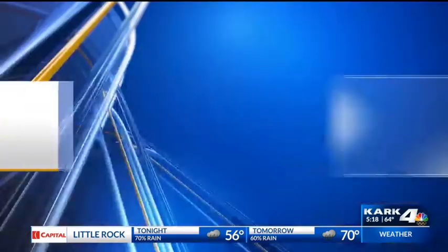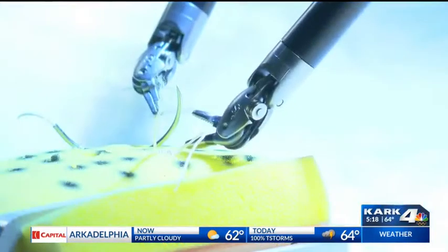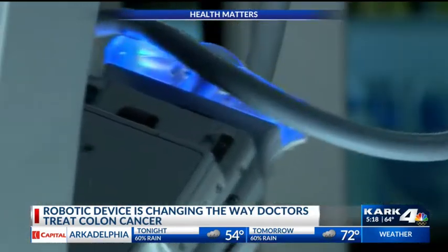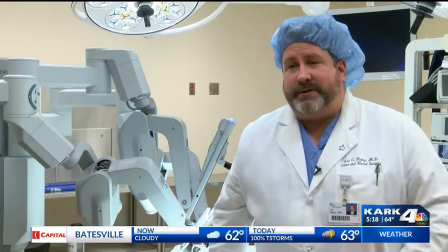A robotic device is changing the way doctors treat colon cancer. Ann Bruner shows us the new advances in treatment and how it's saving lives. This equipment is a game changer in the operating room at CHI St. Vincent — like a surgeon having tiny little hands in the abdomen doing surgeries that you could never do with laparoscopic surgery.